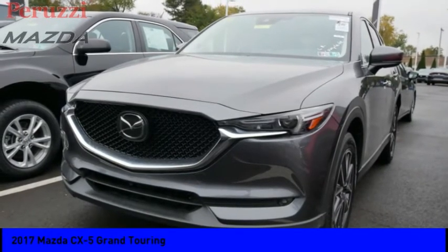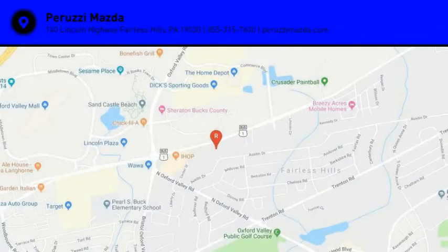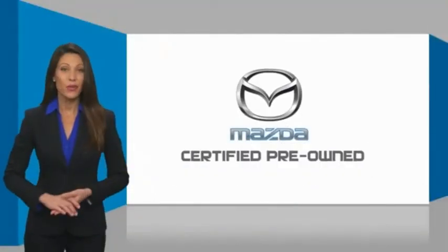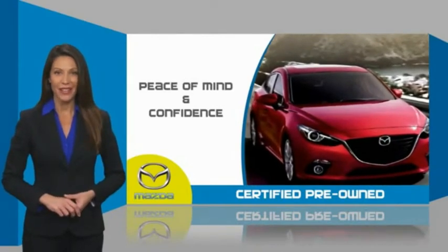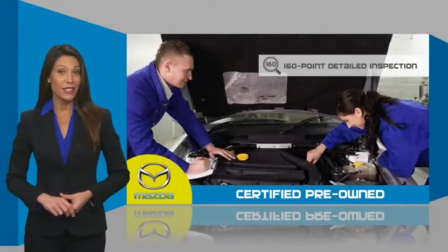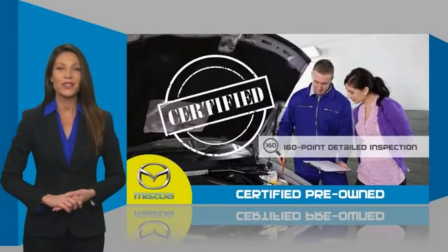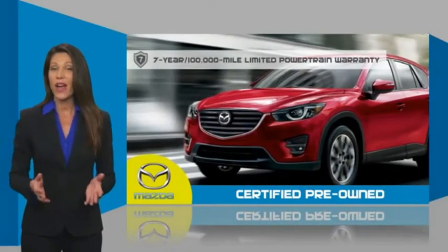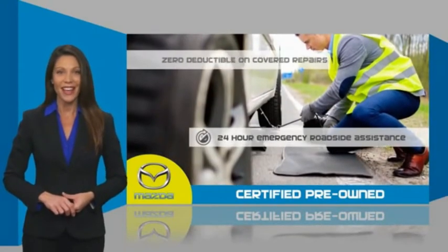This isn't just a vehicle, it's an experience. So stop in for a test drive today. Mazda certified pre-owned vehicles provide you the peace of mind and confidence in the vehicle that you're driving. A thorough detailed inspection conducted by a Mazda certified technician ensures that the vehicle has been properly reviewed. Mazda certified means you have both limited and powertrain warranty and 24-hour emergency roadside assistance.